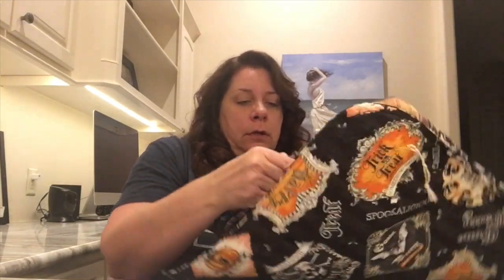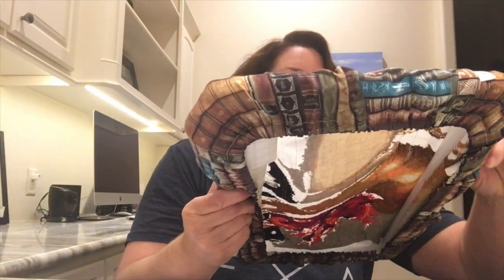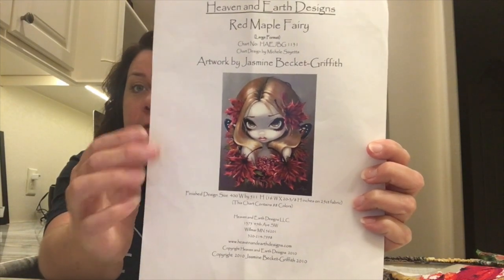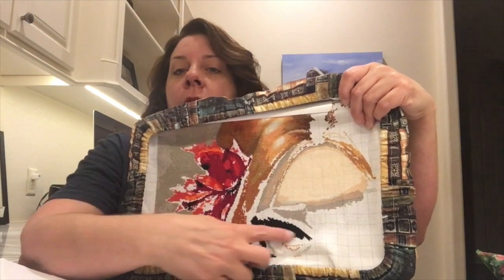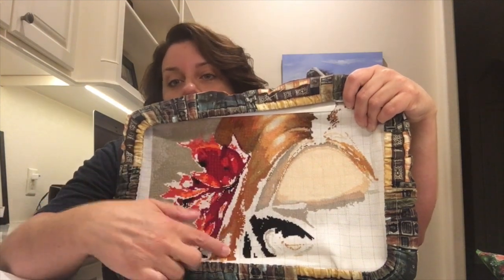This particular one you saw last time. This is my gal that I always call Autumn Fairy, but she is Red Maple Fairy from Heaven and Earth Designs, artwork by Jamie Burkett Griffith. Love her. I was working on the middle of her forehead. I ended up doing a little more of her eye, got a little more of these leaves done, and a little more down here with her hair. I just kind of bop around with Pattern Keeper.